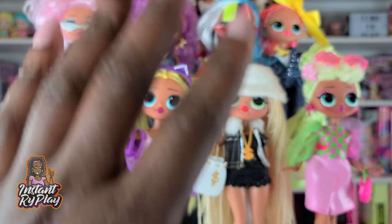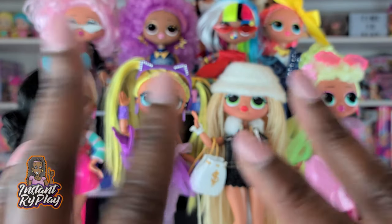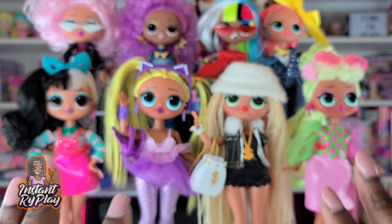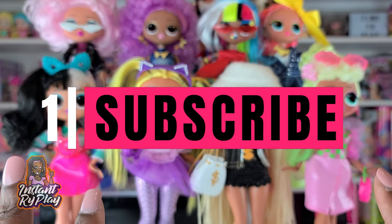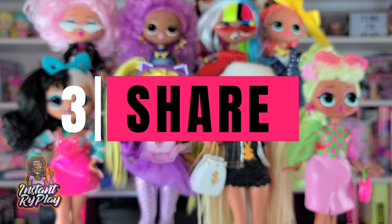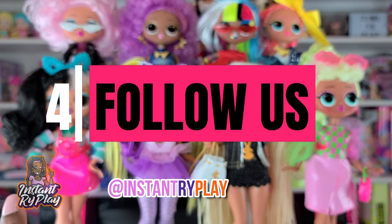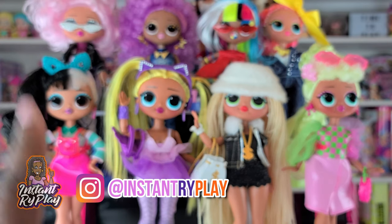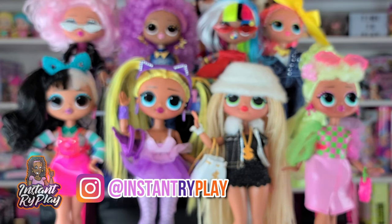That's all we had today on Instant Right Play, where we took a look at 12 different OMG doll looks. I hope you guys enjoyed the video — let me know what you think in the comments below and which look was your favorite. If you're new here, please subscribe, click the like button, share the video everywhere, and follow us on Instagram. That's all for today, but before we go — even if you have a hard day, we hope you find some time to play. We'll see you next time on Instant Right Play!